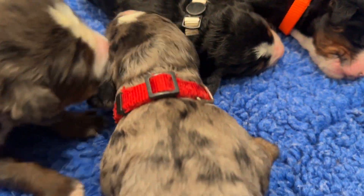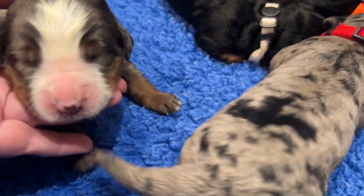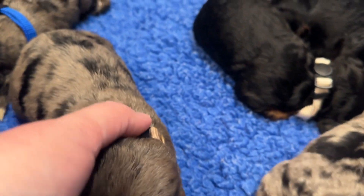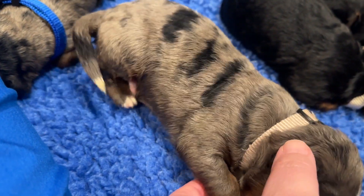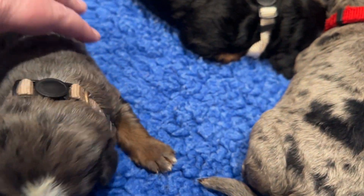With the brown or tan collar, we have Hawk — one of our Merle boys. He's got a big blaze. He doesn't have as many spots, though he's still got quite a few. He has rich copper markings and a big white blaze.